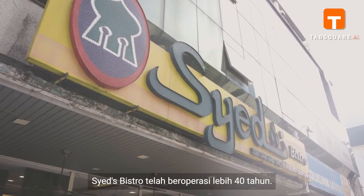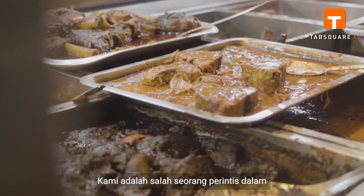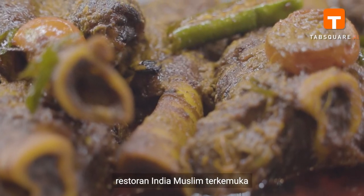Hi, I'm Syed Aziz. I'm the fifth generation in the family operating Syed Bistro in Malaysia. Syed Bistro has been in operation for more than 40 years. We are one of the pioneers and leading Indian Muslim restaurants.